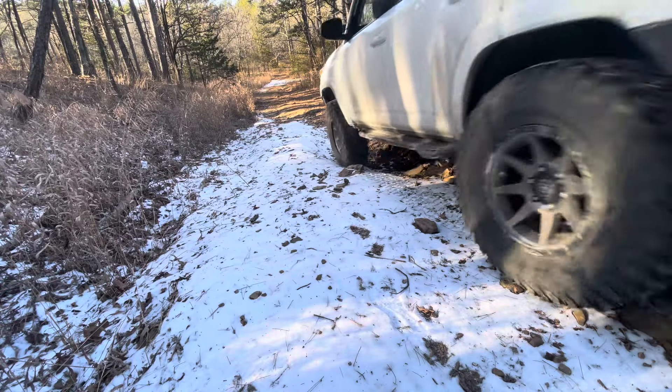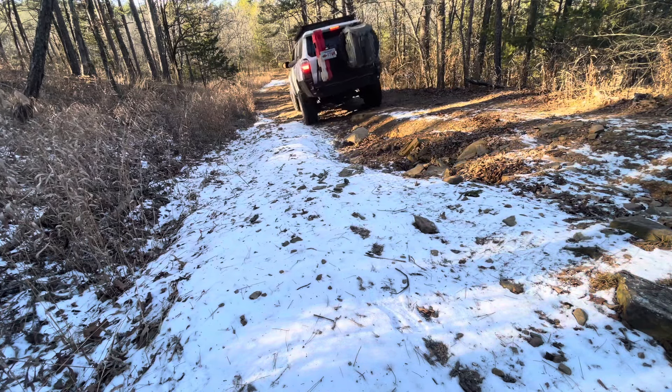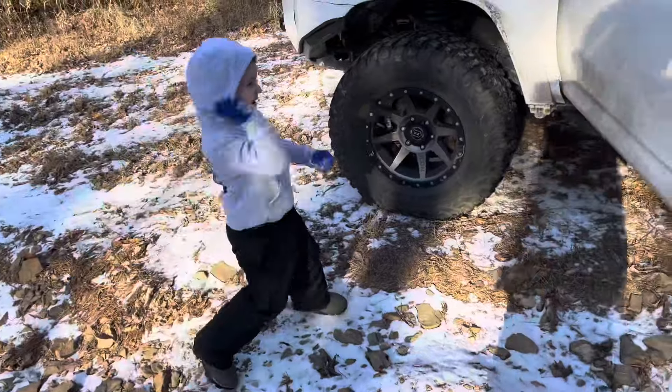Eventually this levels out and it gave us an opportunity to get out of the vehicle and check out this cool campsite at the bottom of the hill. Open the car! Let's get us some lights!